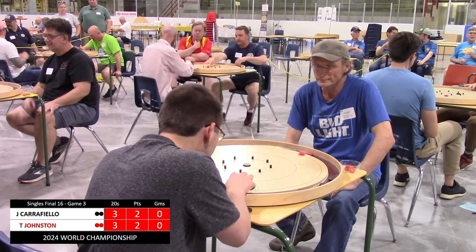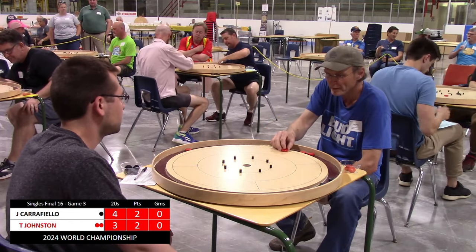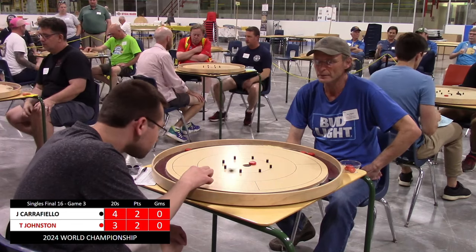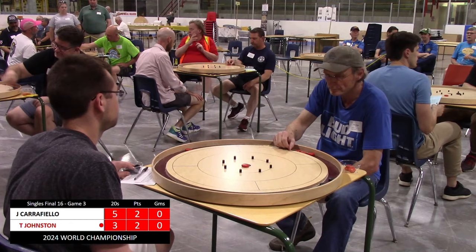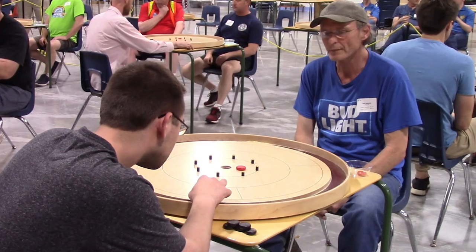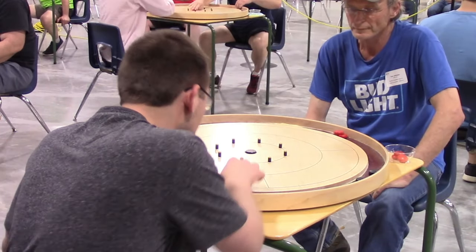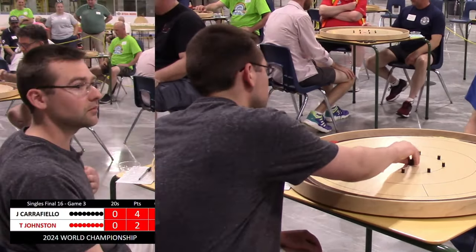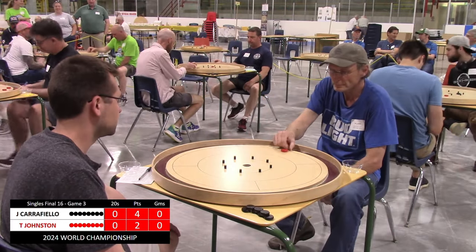There might be an angle in and Carfiello finds it — a great shot, very important to get that lead back in the 20s count. Johnston leaves a hanger and Carfiello converts it, so this round is going to go in favor of Josh Carfiello. That was a fantastic shot, playing off the side working his way in, and a very similar shot including the takeout at the end of the round. That was huge in getting Carfiello the victory, and now he is up four points to two going into the fourth round of four.